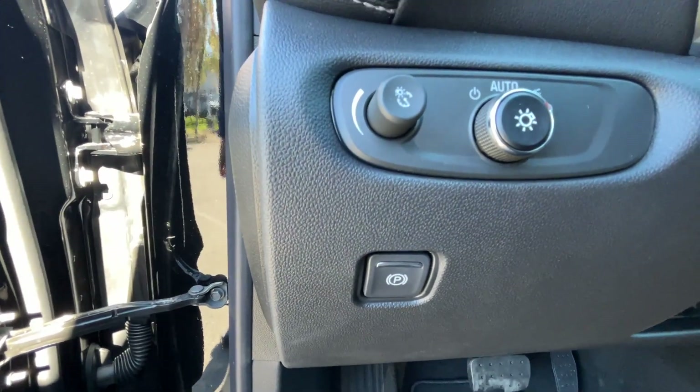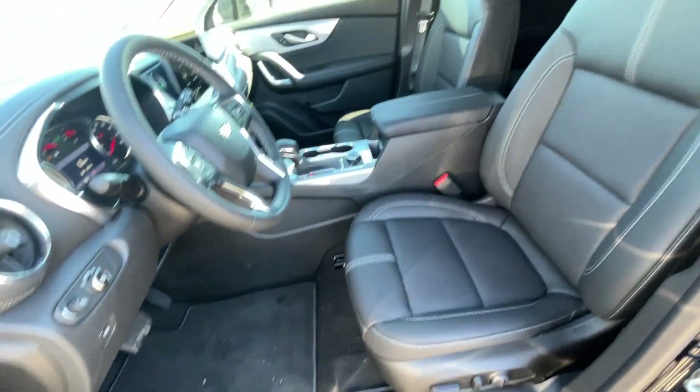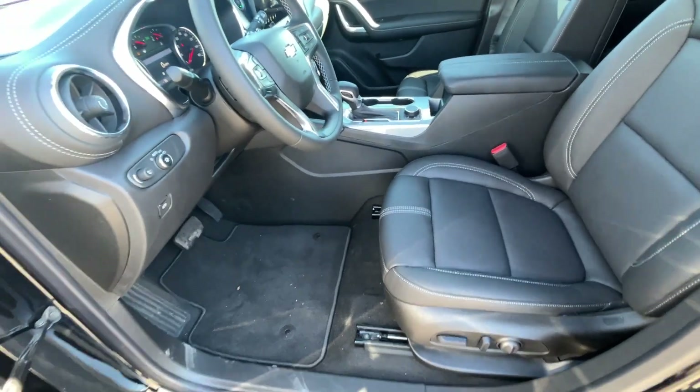Over here we have our headlamp controls and electronic parking brake. And there is our front driver's seat — we get power with power lumbar support, and I believe that's an eight-way seat.